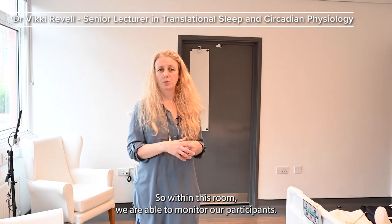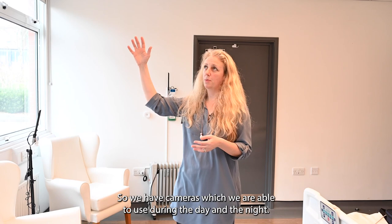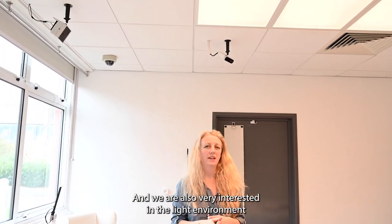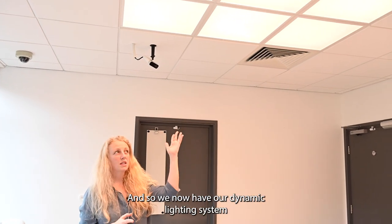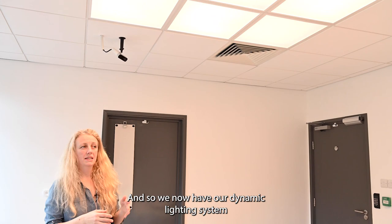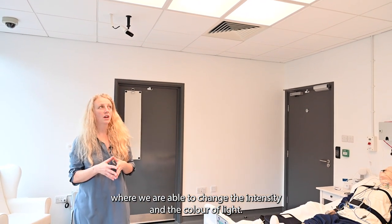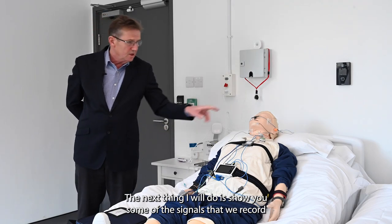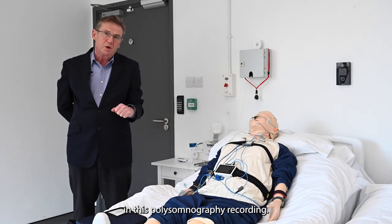Within this room, we are able to monitor our participants. We have cameras which we are able to use during the day and the night. We are also very interested in the light environment that people are living in, and so we now have a dynamic lighting system where we are able to change the intensity and the color of light. The next thing I will do is show you some of the signals that we record in this polysomnography recording.